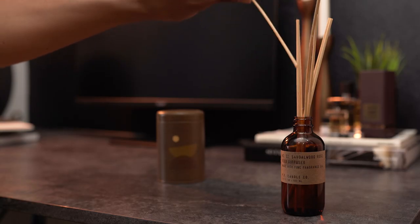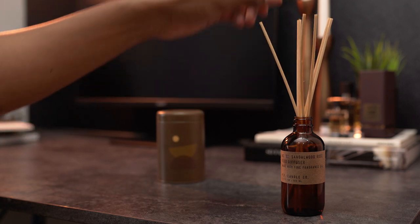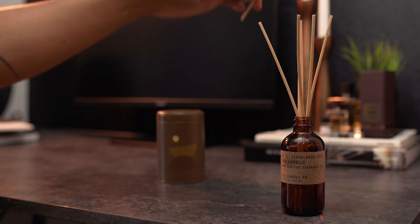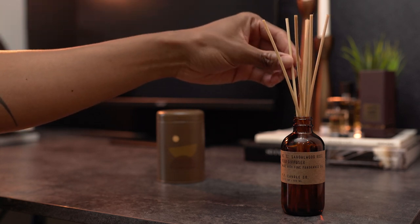Here's a pro tip you may or may not know already. You may think that all you have to do is put the reeds inside the diffuser and let it sit for a few months. But you're actually supposed to flip the reeds every so often. You can flip a couple of reeds every other day, or flip them all every day for maximum fragrance. Keep in mind though, the more you flip them, the faster the fragrance oil will evaporate. It's still low maintenance, but a good tip to ensure your fragrance works efficiently while making it last as long as possible.